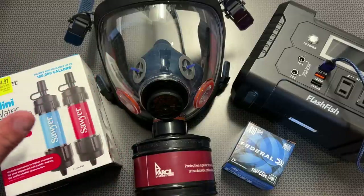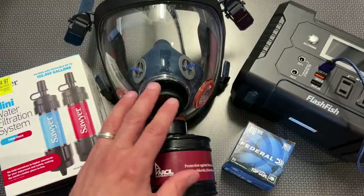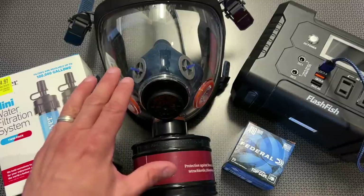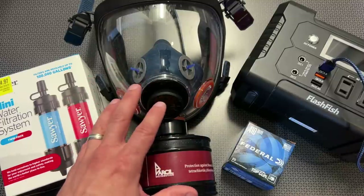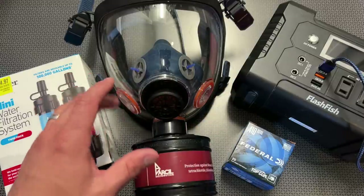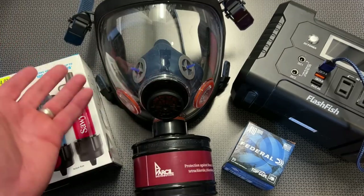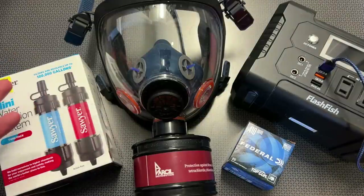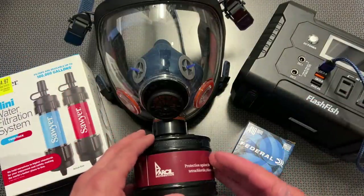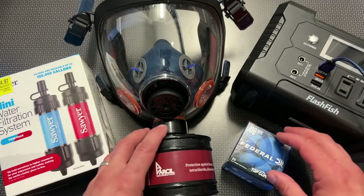A theme of this video is tying preparedness to everyday scenarios like painting applications. I actually coated the inside of a wooden dog kennel with Plasti-Dip on the bottom — it's just easier to clean. While spraying I utilized one of my Parcel Safety respirators and it protected me from the fumes. Those are everyday scenarios where you can take a preparedness item and use it for your everyday safety.